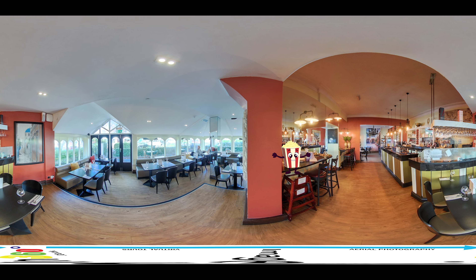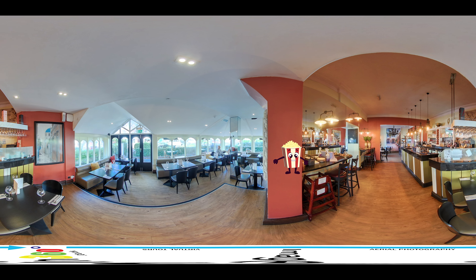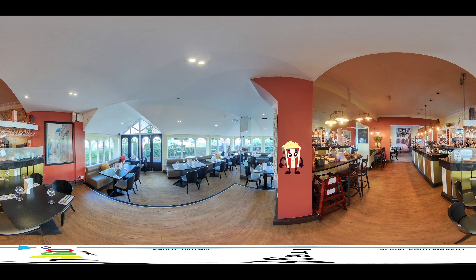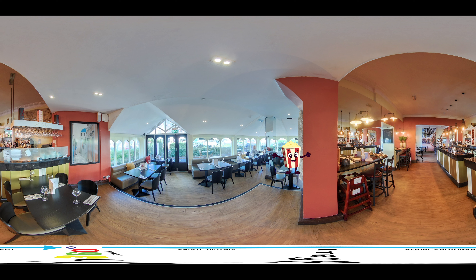realistic experience than traditional photos or videos, helping you stand out from the competition and attract more bookings. Here are some of the benefits of using our 360-degree virtual tour service for your hotel.